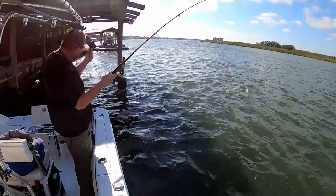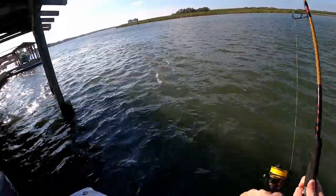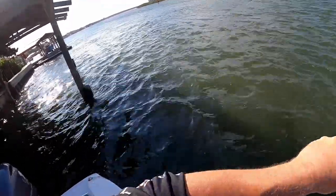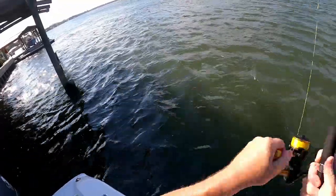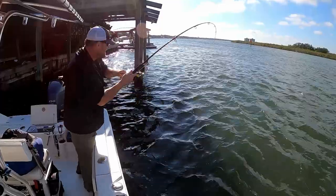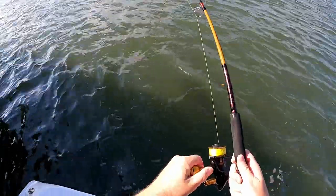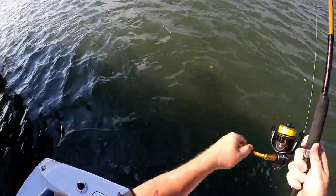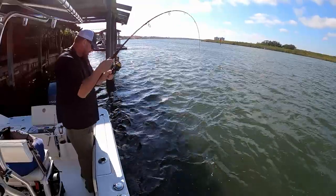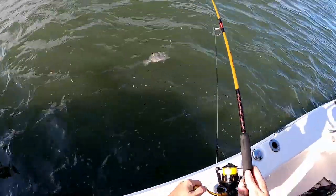Oh, got something nice here. What do we got? Don't go around the pylon, come on. Oh man — right when I was pulling this guy up to leave. What do we got? Is that a... Oh, a black drum!